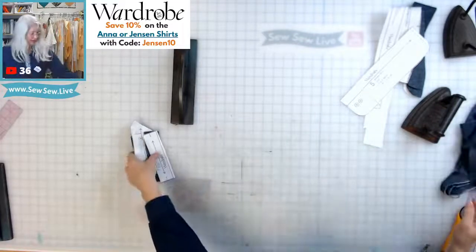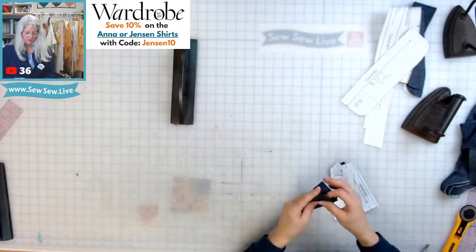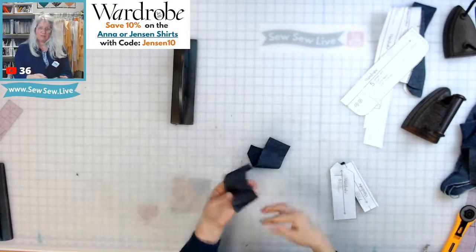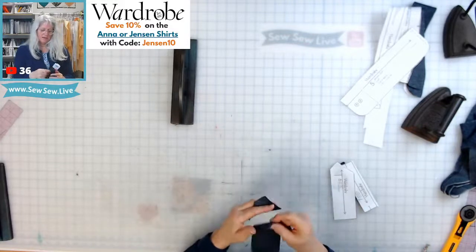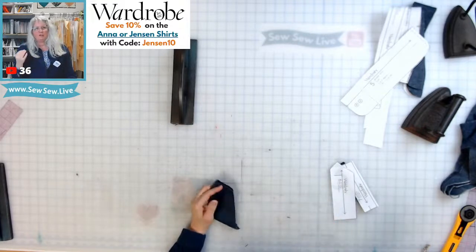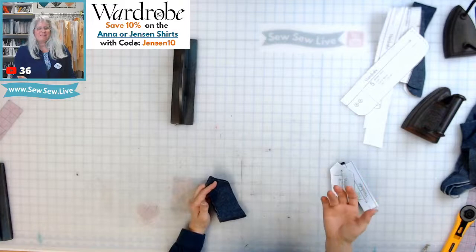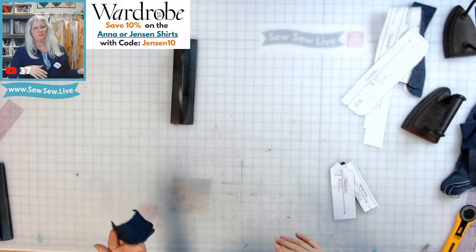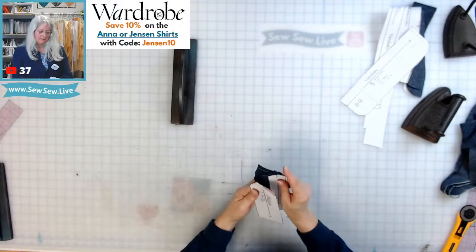I want to interface the sleeve placket because I really like when your sleeve placket is really stable and not going to stretch on you. You can't really interface the slit of the sleeve placket because it would show. At least interfacing it would stabilize the placket.